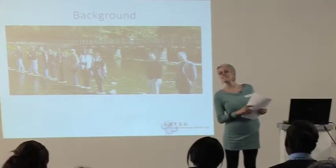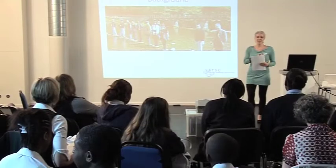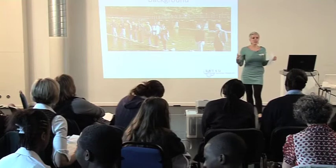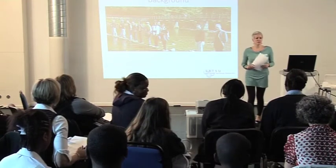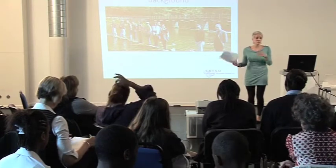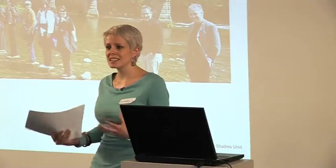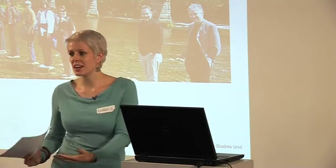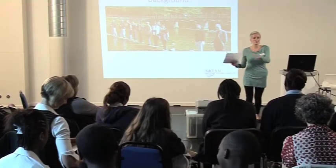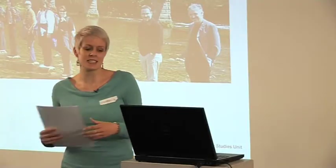I came to the Science and Technology Studies Unit from a background in sociology. You might think, how on earth does medical technologies and genetic technologies fit into how society works? But these technologies are political objects — they come into practice and become part of society, and that brings a whole set of issues with it.